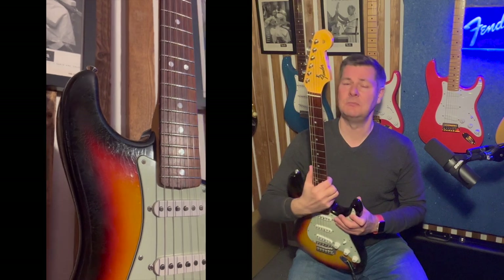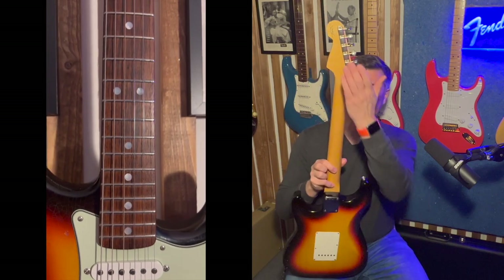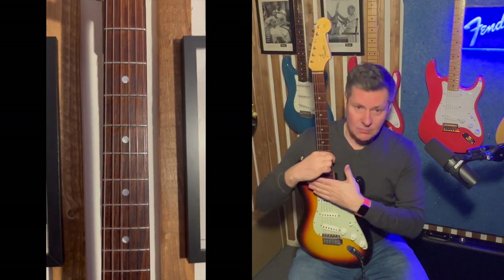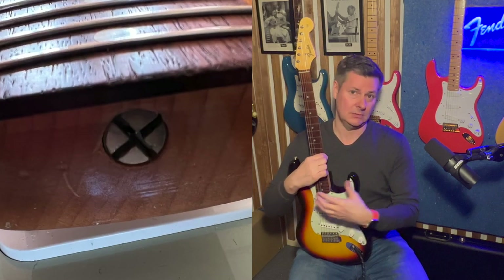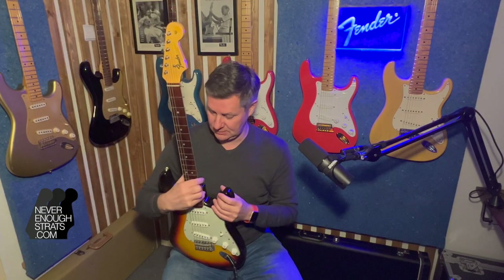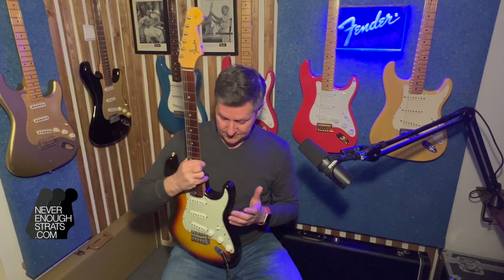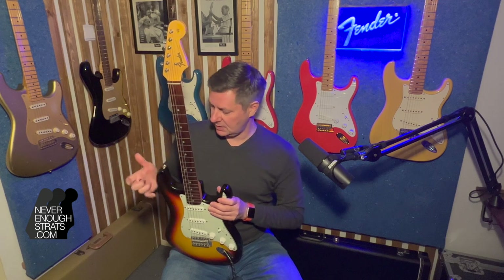Most of the specs are vintage — like the vintage tuners. It has a rosewood fretboard, but it's a round laminate, so not a slab board. By 1965 they started to be a bit more careful with the very expensive and rare rosewood. It's quite light — three and a half kilos only — so a very nice and light guitar in excellent shape.